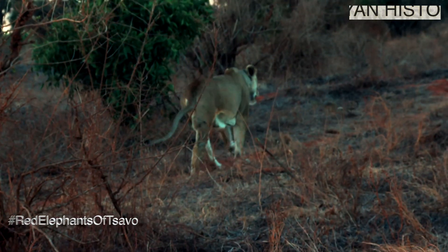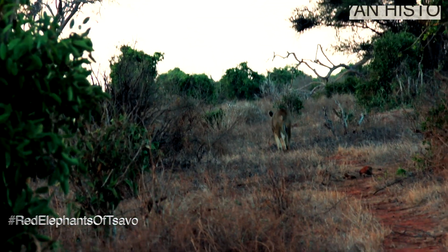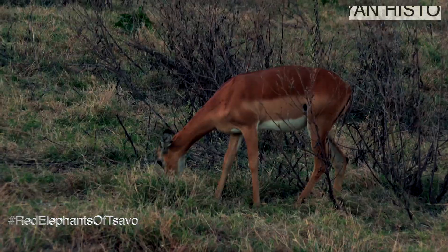She walks away, but she will be back. For these impalas, it's time to graze again. Danger has been averted.